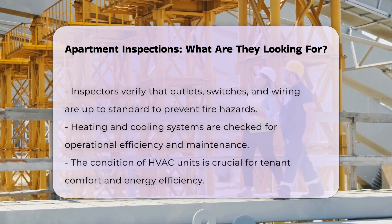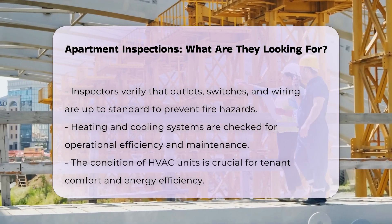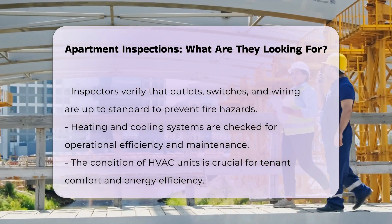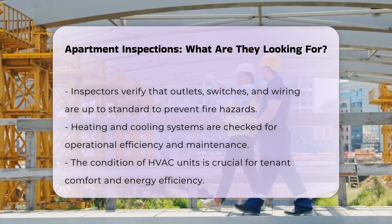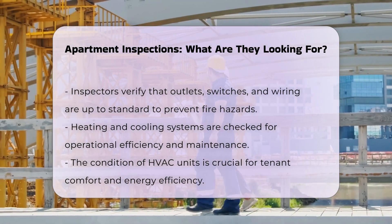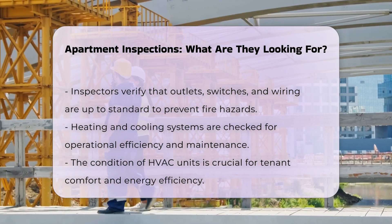This is essential to prevent fire hazards and ensure proper functioning. Heating and cooling systems are also evaluated. Inspectors ensure that HVAC units are operational and well-maintained, which is vital for tenant comfort and energy efficiency.